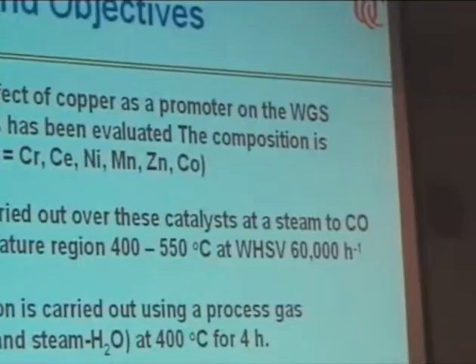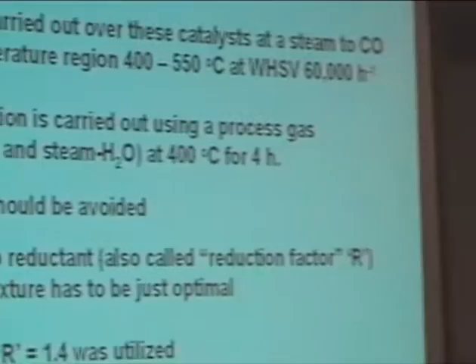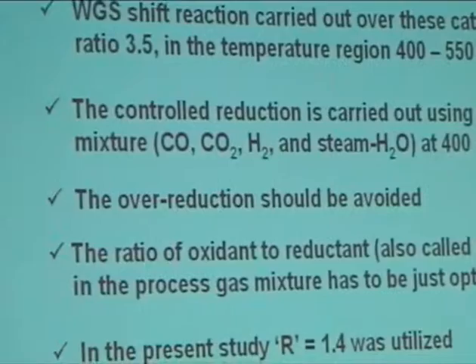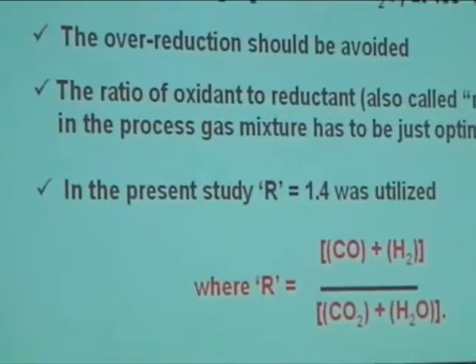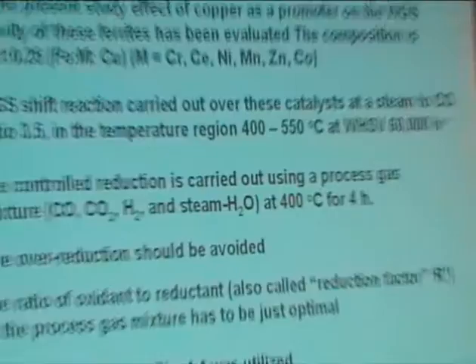We chose the composition of copper as 0.25, with 1 as the transition metal and 10 as iron. The atomic ratios of iron, metal, and copper are 10:1:0.25. We carried out water-gas shift reaction at elevated temperatures. An interesting point is that we used industrially relevant high space velocities in this study.